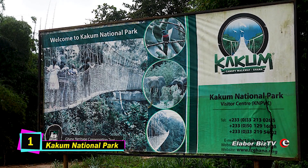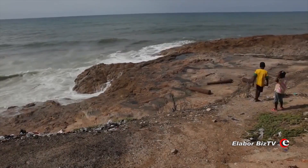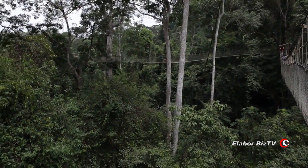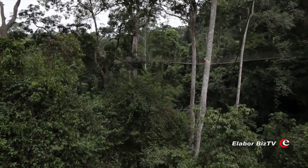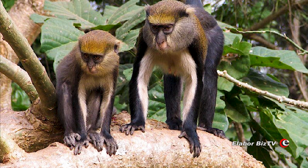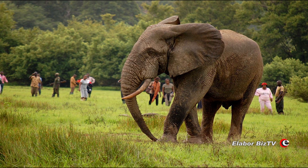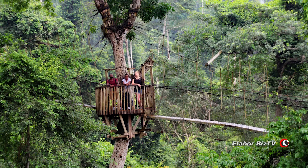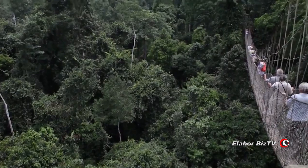At number 1 is Kakum National Park. Located near the coastal area of the central region of Ghana, Kakum National Park is a tropical rainforest with many unique species of fauna, flora and animals. These include the endangered Diana Monkey, the yellow-backed Duiker and the African Elephant. Kakum is a chief attraction for the many visitors who annually flock to Ghana to see wildlife and wonders of nature.